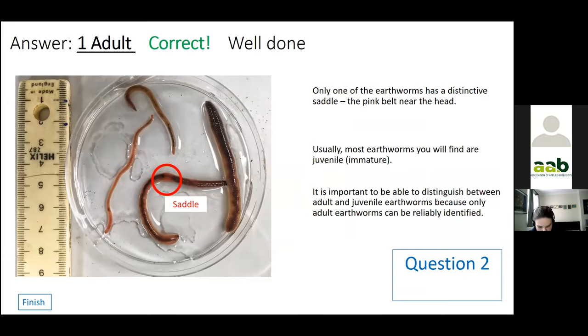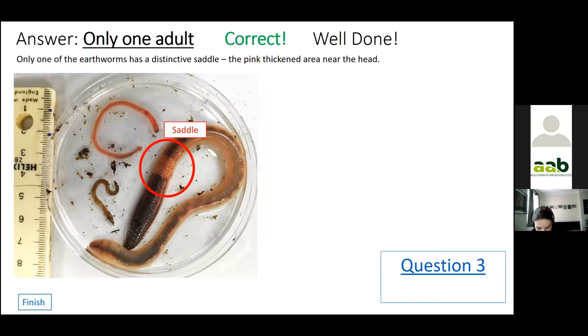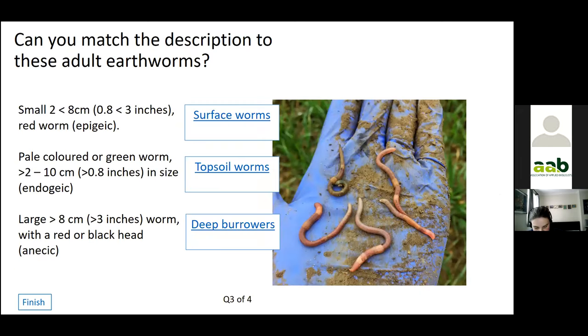Now you know what you're looking for, have another go. The answer is again one adult — it's the only earthworm which has that thickened or coloured ring near the head. Now we can identify the adults, we can move to the different ecological groups. Here's a picture of some earthworms I dug up in a field — are they surface worms, topsoil worms, or deep burrowers?